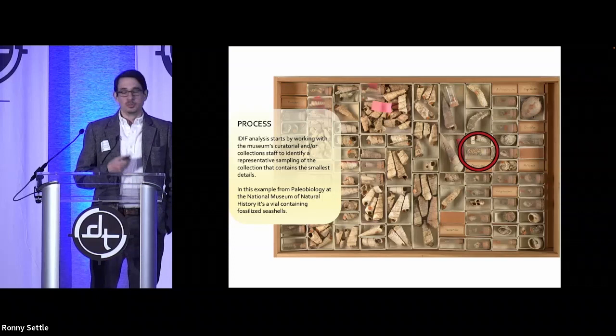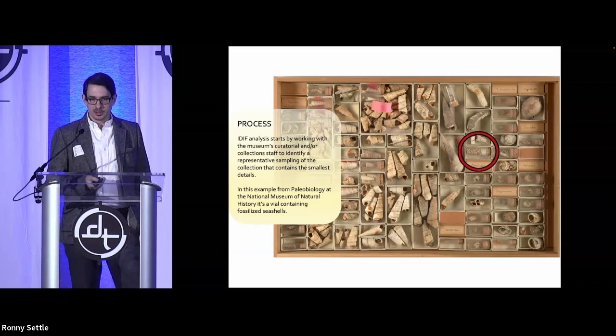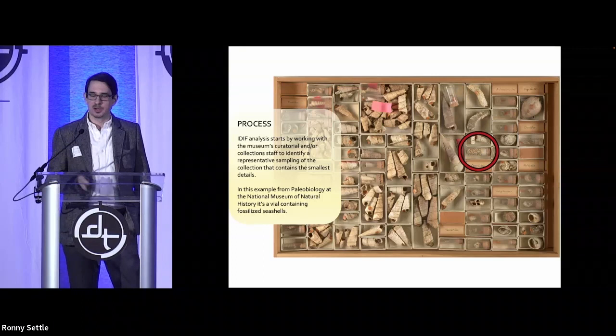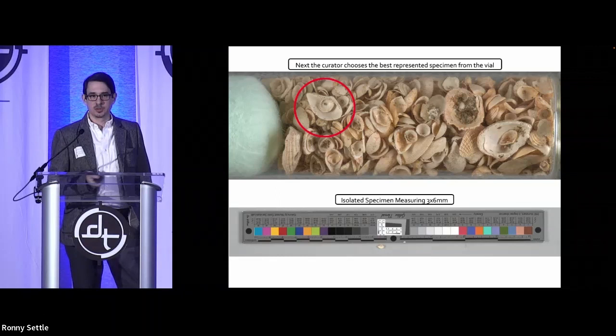We work first by identifying the smallest item or resolvable detail we want to get out of an object. I work with curators and collection managers to determine what they want to get out of the image. Is it being used for research or reproduction? If it's just a reproduction requirement, we look at 300 PPI at 8x10 or something standard — but that doesn't help a researcher go beyond that resolution. So we look at and measure the smallest detail, and that helps determine the resolution for that given collection.